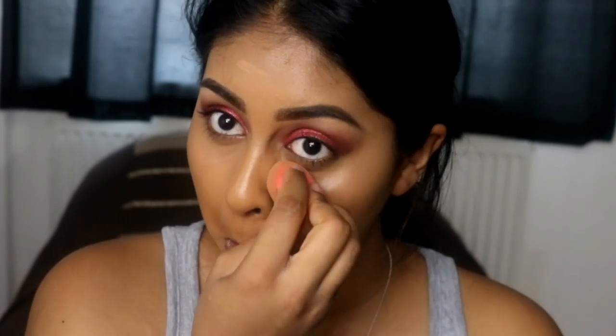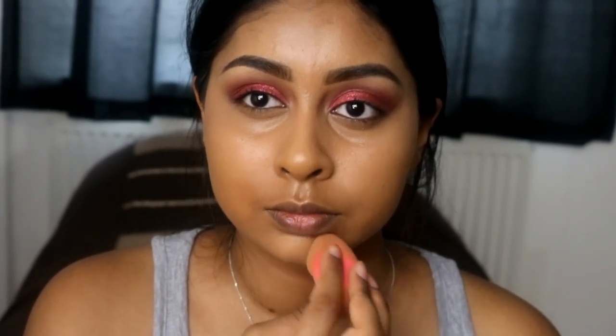I will leave a link in the info box to where I got it from. It's just so good — it conceals, it's full coverage, it's lightweight, it's hydrating, it blends like a dream. It stays on and it gives minimal to no creasing. Sometimes it's the best concealer I have for less creasing — even better than Tarte Shape Tape.